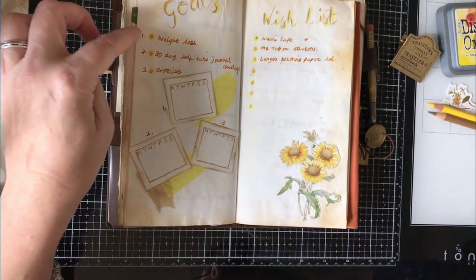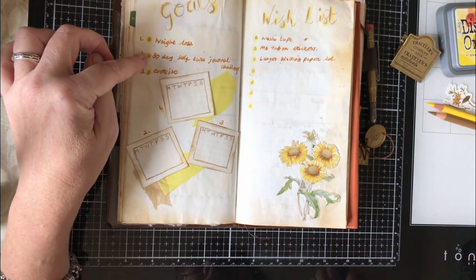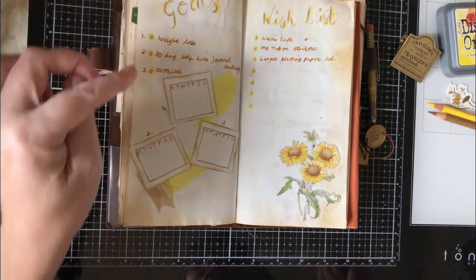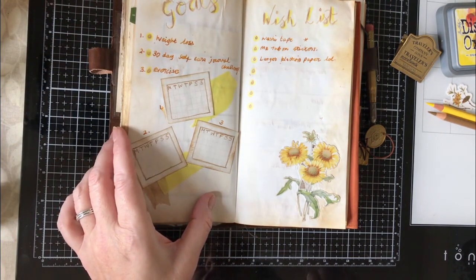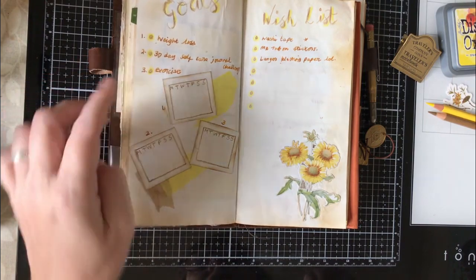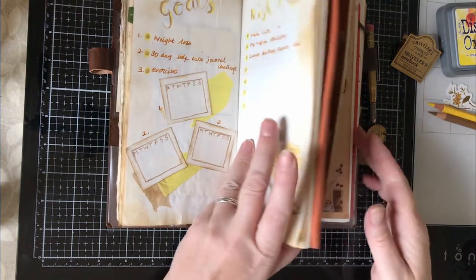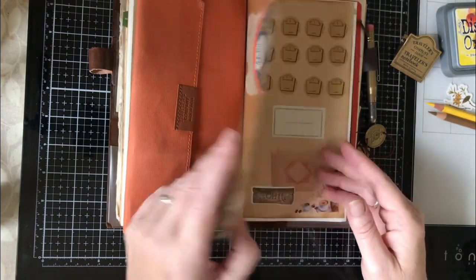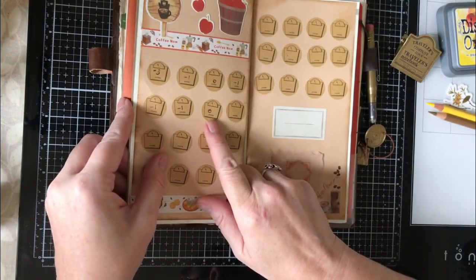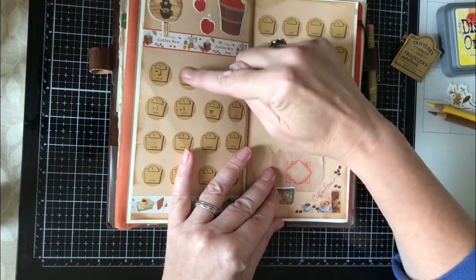For my goals I've put weight loss as always, and I'm starting a 30-day self-care journal challenge — I have a video up on my channel about that if you're interested — and I really want to try and work on exercise. I put three trackers in here but I'm actually tracking my weight loss in this book because I'd already set it up. I didn't do very well this week — nothing.